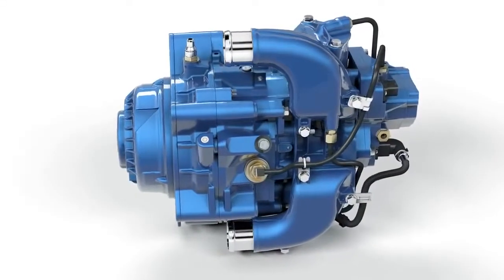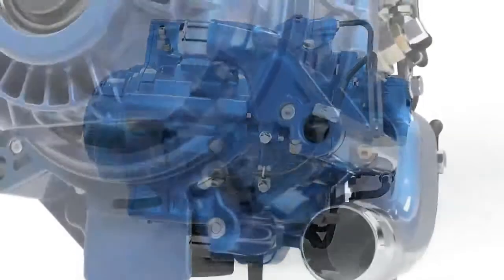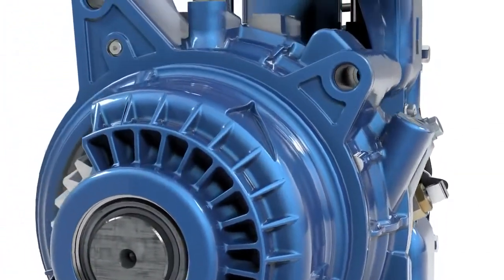What can a secondary water retarder do? How does it work? And which other advantages does it offer?